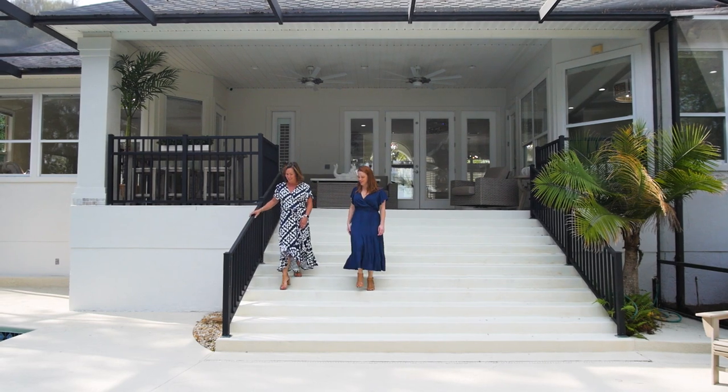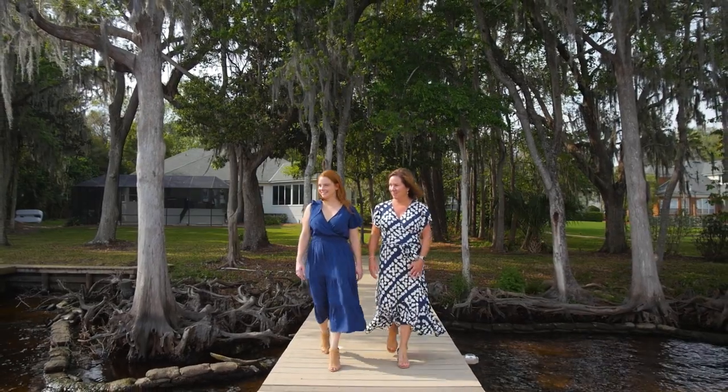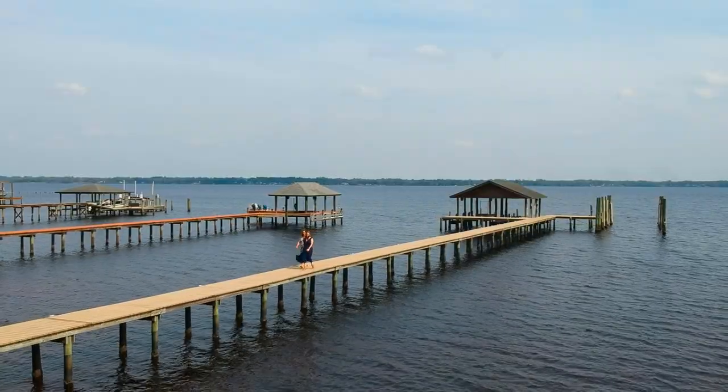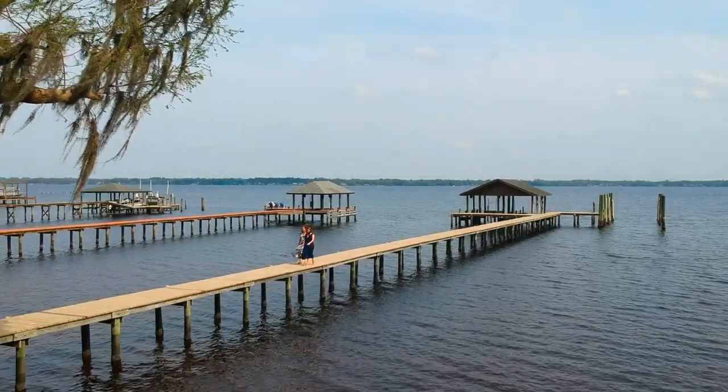Living on the St. Johns River gives you a luxurious and wonderful experience. Imagine waking up with beautiful expansive water views and great natural scenery. The St. Johns River is known for its boating and other great water-based activities. Whether you're fishing, kayaking, or jet skiing, there's a great opportunity to get out and explore the great outdoors.